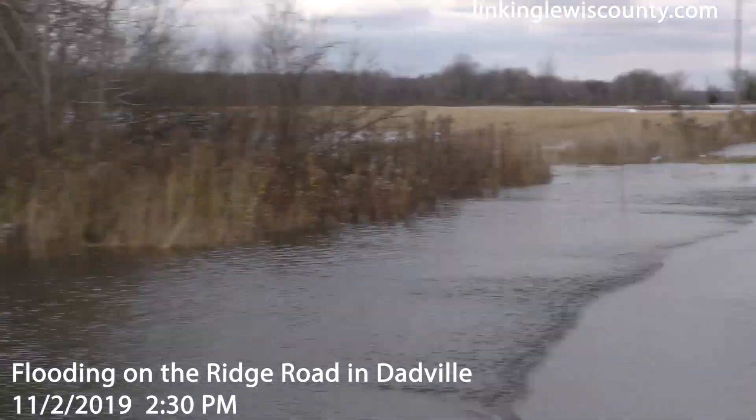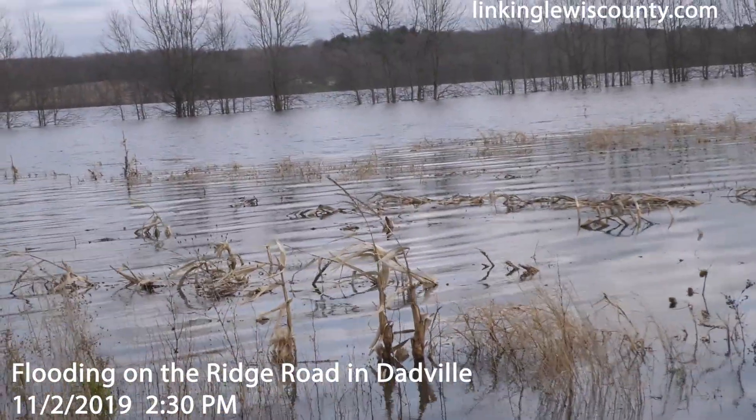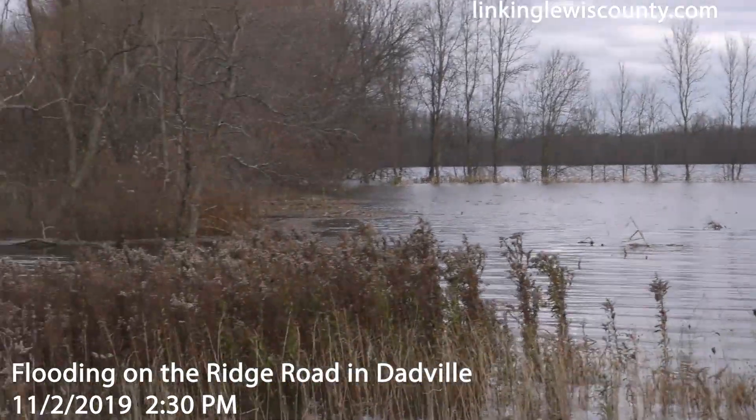We're here on the Ridge Road now just outside of Daddville. A lot of people know this area as the flats along the Black River, and as you can see, it's completely flooded out here.